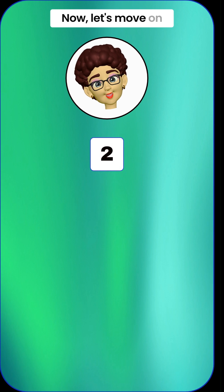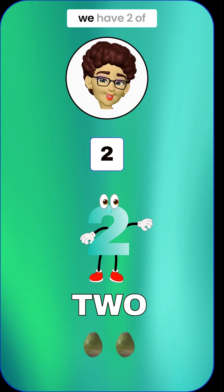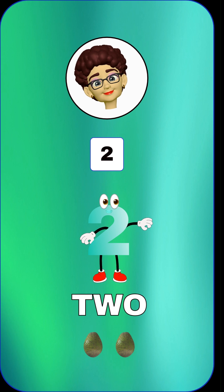Now let's move on to the number 2. It looks like a curvy swan with a long neck. 2 means we have 2 of something. Look, we have 2 green avocados. Can you say 2? 2.